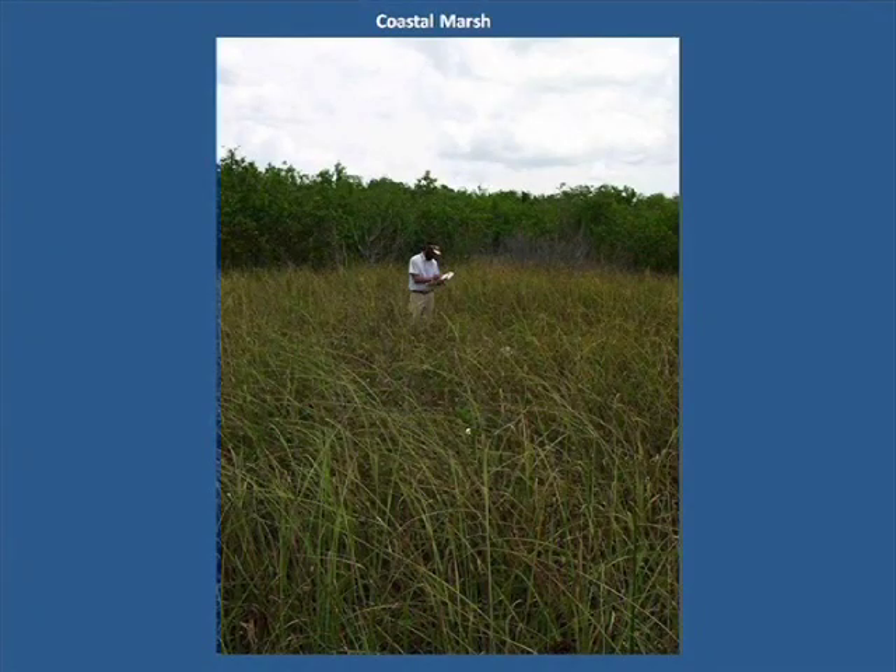Once through the mixed mangrove forests pictured in the distance, we enter the coastal marsh. Here, sawgrass dominates the vegetation, and in this region it is dense, can grow to nine feet tall, and is serrated like a steak knife or hacksaw. However, it is responsible for creating rich organic soils and covers much of the Everglades from Lake Okeechobee to the sea.